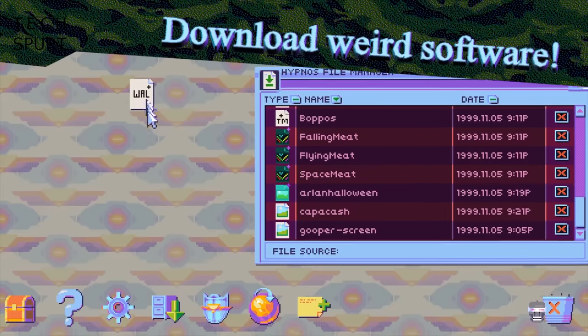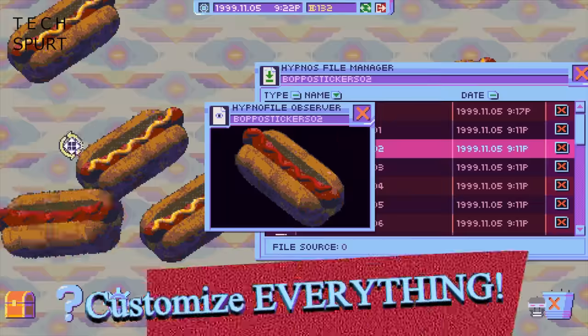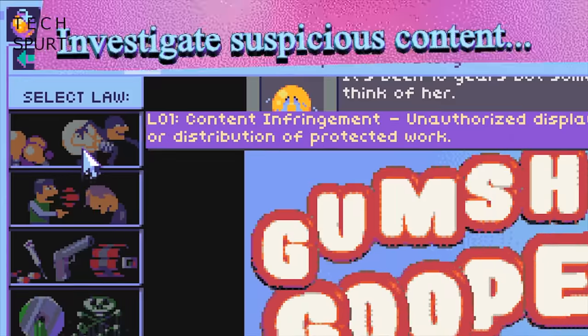Fans of the Metroidvania genre in general will find loads to love on Xbox Game Pass, including the fantastic Ori titles, which are as face-slappingly difficult as they are hypnotisingly beautiful. Hypnospace Outlaw is also well worth a look for anyone who grew up with dodgy 90s dial-up internet and crappy homemade websites filled with flashing pictures and terrible music.